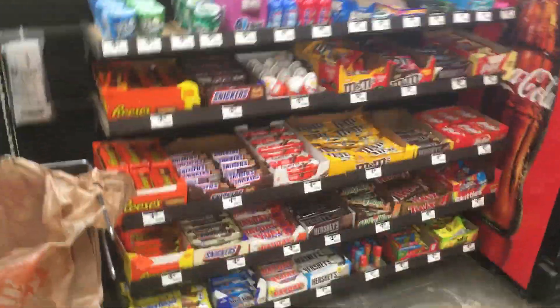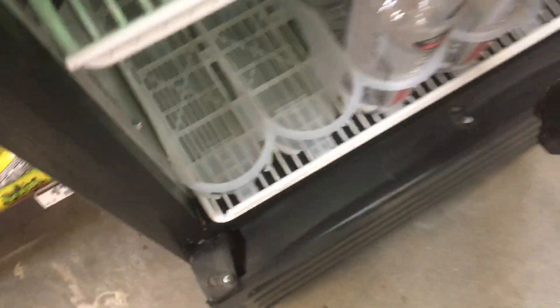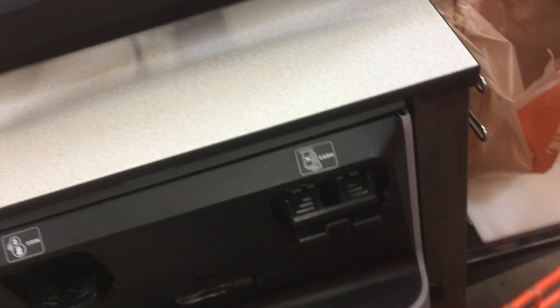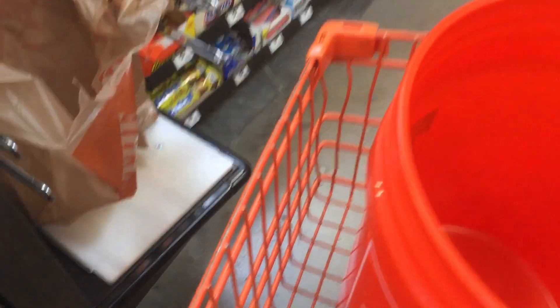I've got to get my dad a coat — I don't want to spoil him. Please scan your items. When you're finished, select the Pay Now button.